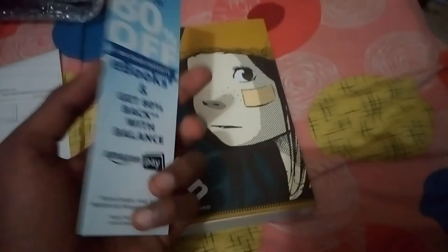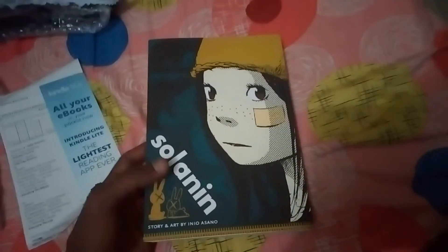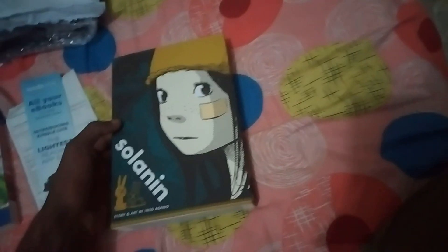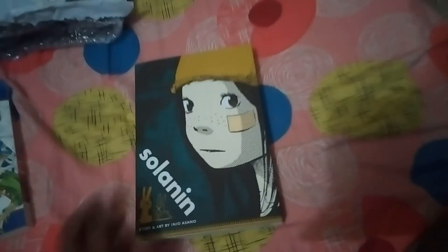I hope this helps you out. Thank you for watching. If you guys have any manga recommendations for me, feel free to comment below, or if you know any other places to buy manga cheap, I would love to see what mangas you read and from where you buy them. Thank you for watching.